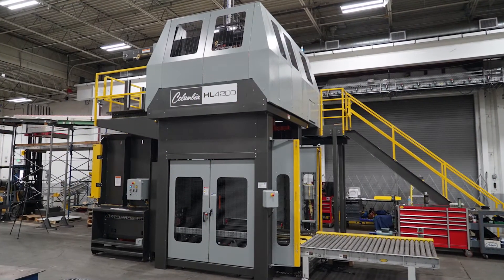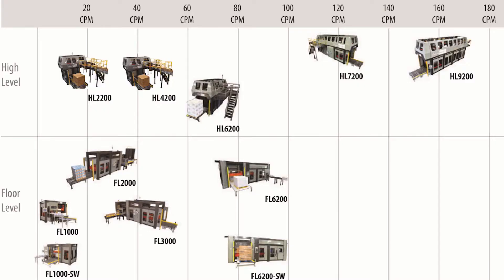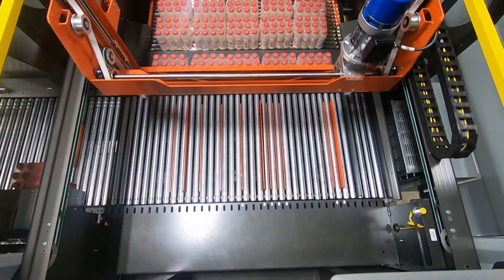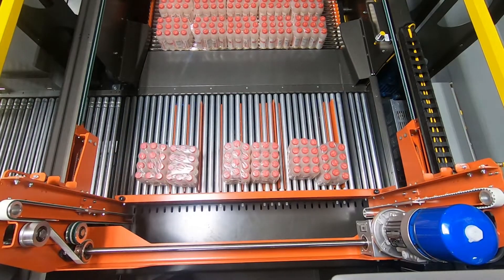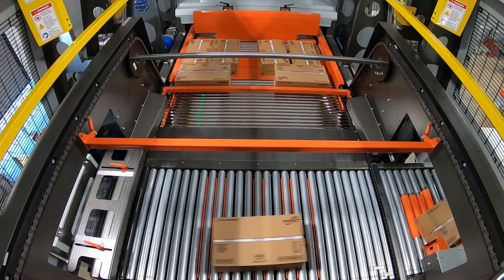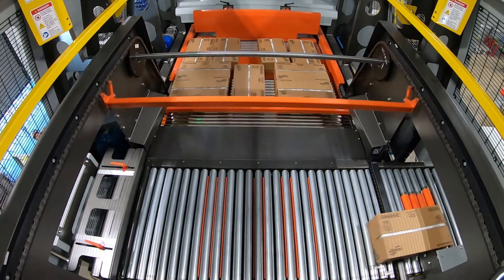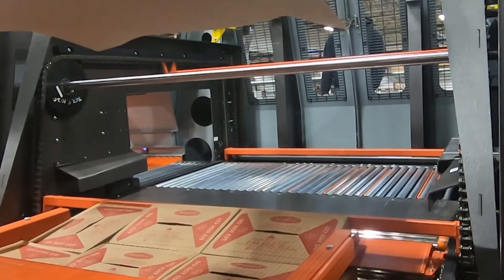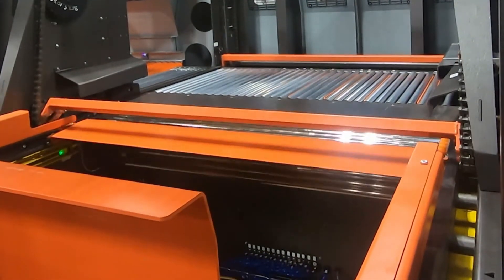Thank you for watching this video and we hope you enjoy what you see. The HL4200 is a high-level infeed mid-speed palletizer and is one of 11 core models that Columbia manufactures. Virtually all of the palletizing solutions Columbia produces are customized. We pride ourselves on being able to use standard components, but they are always configured for the unique needs of every customer — whether it's layout, the need to palletize a variety of package types, pallet or sheet handling options — every system we provide is customized.